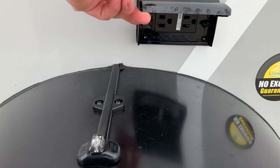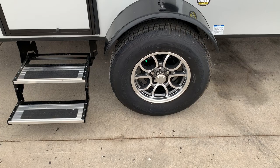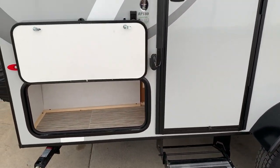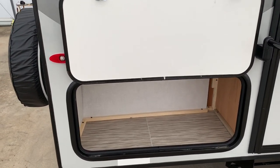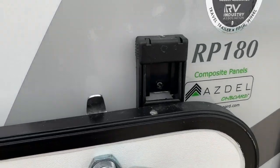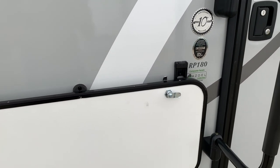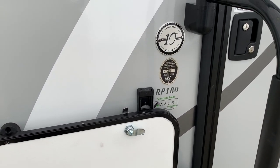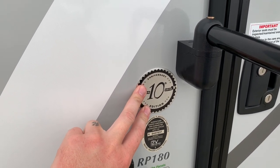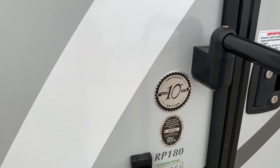Got a couple of external outlets, some nice looking aluminum wheels, aluminum entry step, and a storage compartment on the passenger's rear corner. This does have the Azdel sidewalls — this whole entire side wall is a composite material. There's no more gluing fiberglass to wood and the wood rotting out behind it. The Azdel is a completely composite material — no rot or anything like that will happen. This is the 10th anniversary package.